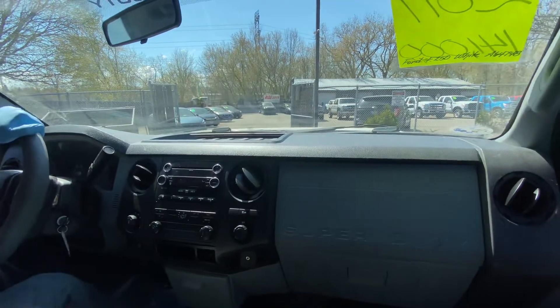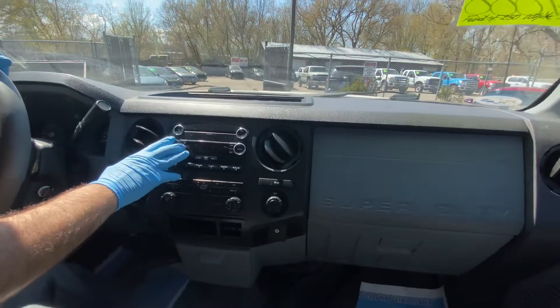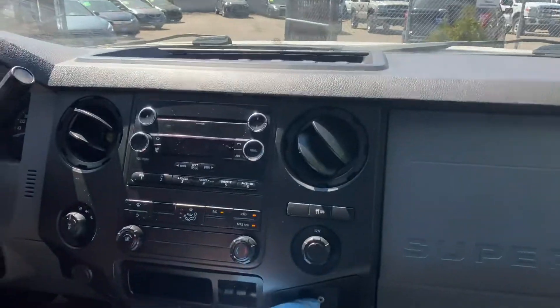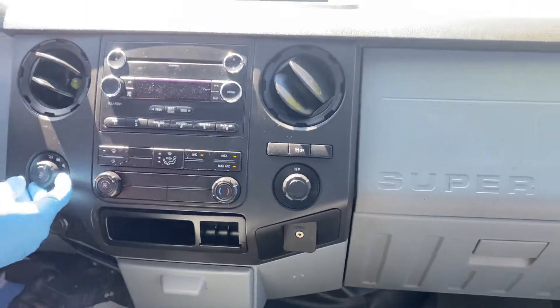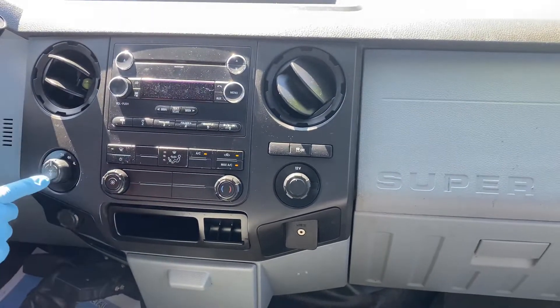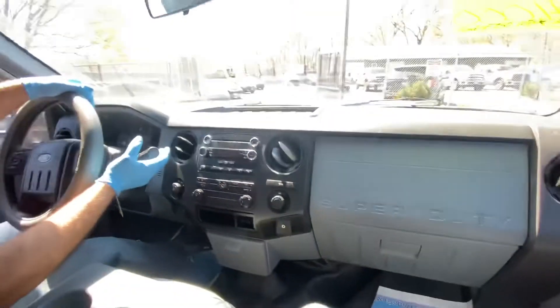Welcome inside where it's nice and cool — we've got the AC running. There's a factory CD player with MP3 and iPod connection, and the shift-on-the-fly four-wheel drive lights up on the dash. You can also lock the rear differential by pulling this knob. The automatic transmission goes from gear to gear without hesitation.